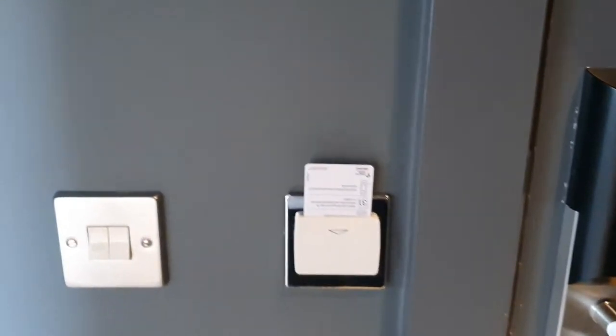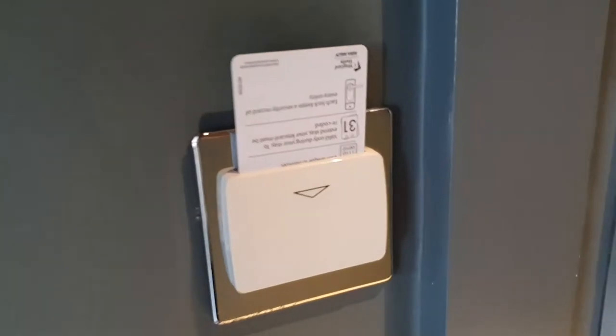We are at Apex Hotel. This is the card that you get when you want to turn off the electric or unlock your door when you come in. There's a very nice bathroom when you come through.